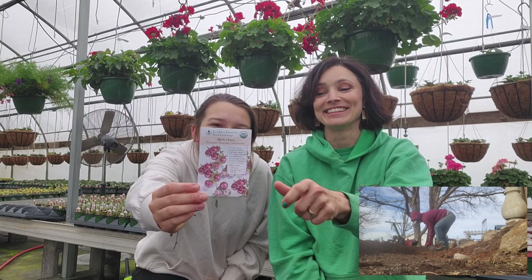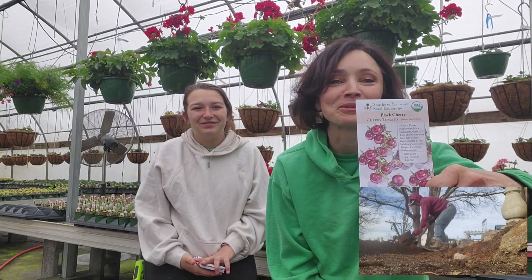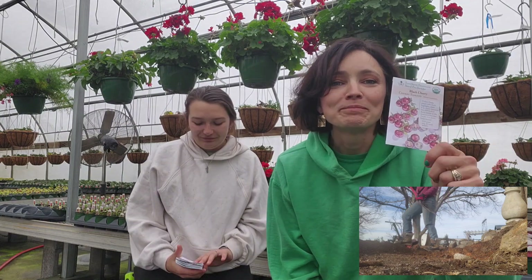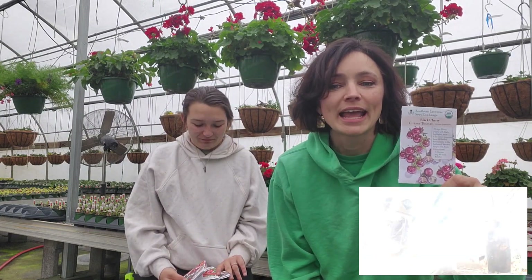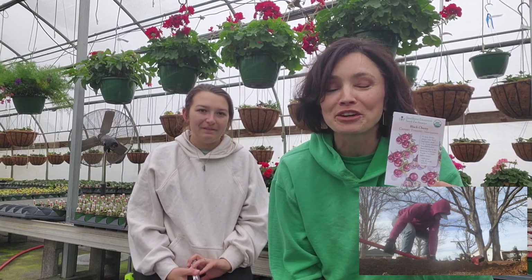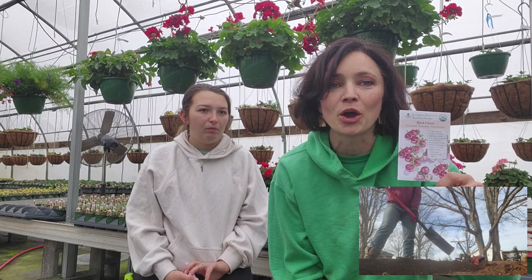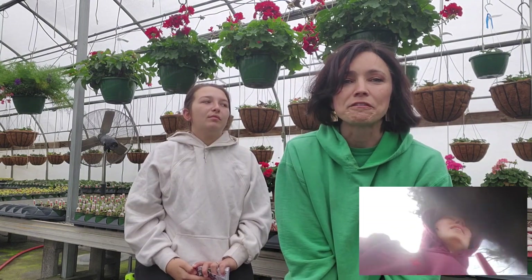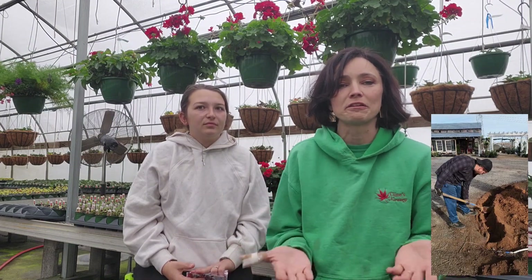Then we have Black Cherry tomatoes. My first year in North Carolina I grew this, and I didn't pick off all the fruits, so I've actually had them come back for three years in a row from only growing them once from seed. It produces so many tomatoes and the flavor is so good — it gives you a different flavor palette from a regular red cherry tomato.